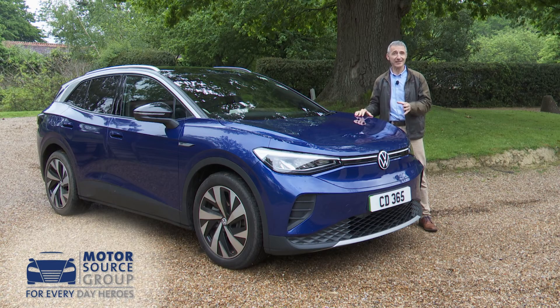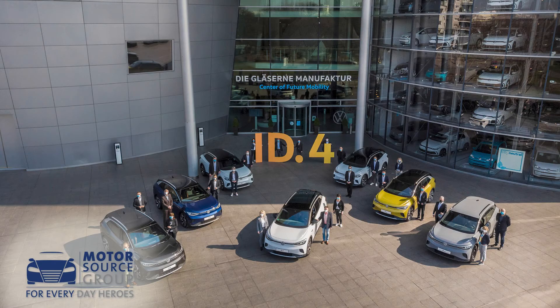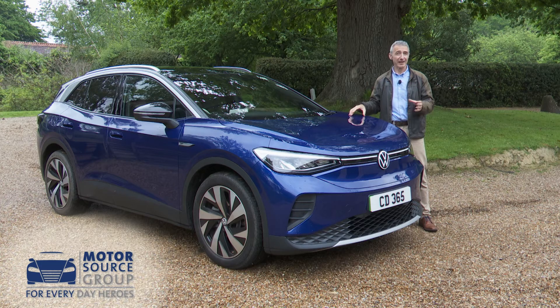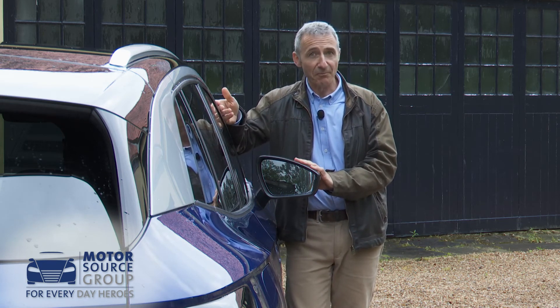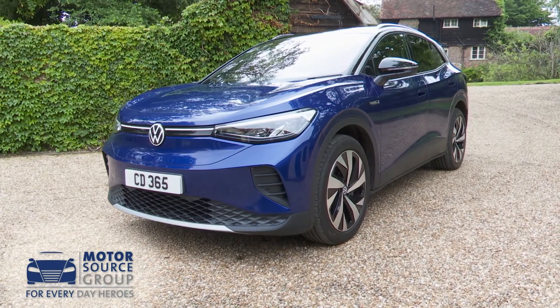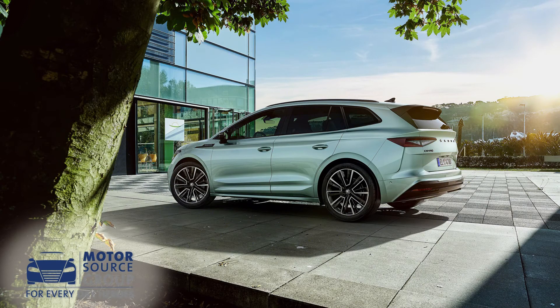Voted World Car of the Year at its introduction, the ID.4 is certainly a world-class SUV — though it ought to be given the investment that's gone into it. This isn't yet a mainstream Volkswagen model, but the day isn't very far off when it will be. When that happens we can only hope that EVs will have become rather more affordable. Like all manufacturers, the Wolfsburg maker will charge what customers show they're prepared to pay. So is this ID.4 worth the sticker price? Well, many customers will think so. It has the quality look and feel of a premium brand product, enough to justify the extra cost over its almost identically engineered Skoda Enyaq iV VW Group cousin.